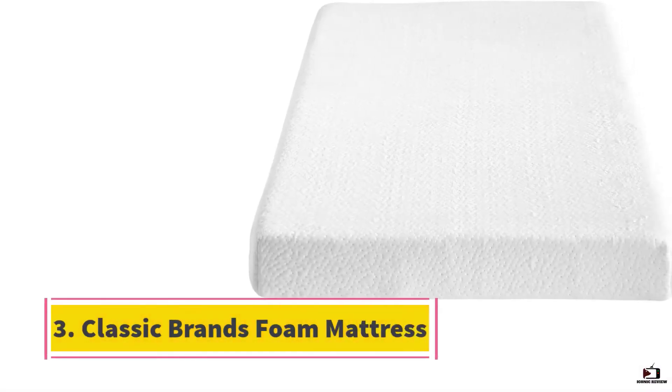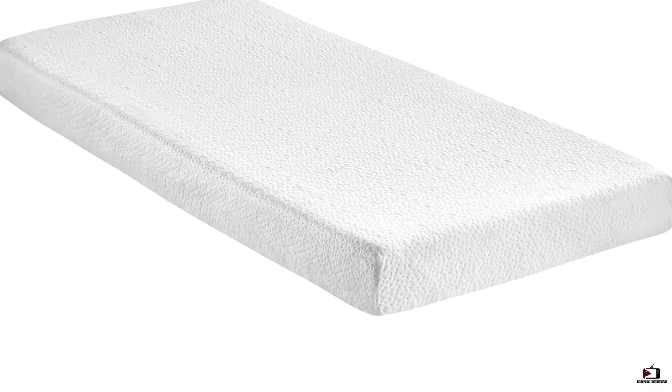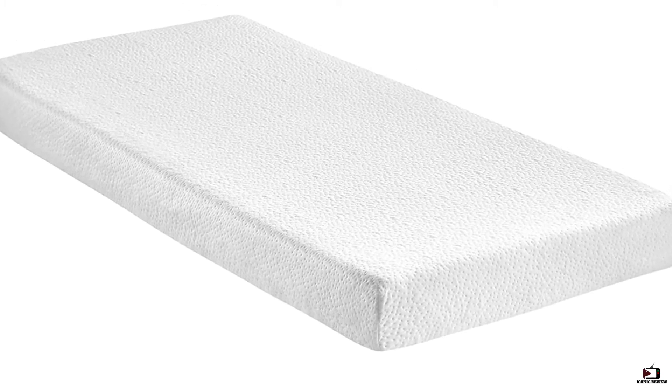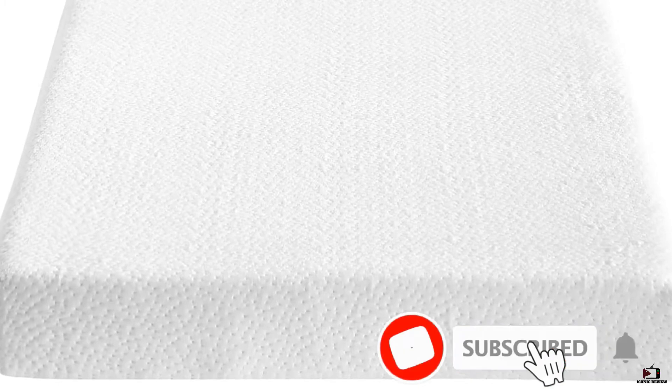Number three: Classic Brands foam mattress. Having guests from out of town stay over is great, but one of the biggest issues for older guests is that sleeping can be difficult, especially if they have a bad back. This model is the best mattress to help prevent back pain from flaring up. It is very supportive thanks to its cushion-firm memory foam, which allows the sleeper to sink in just enough so that their head, neck, and spine are properly aligned.